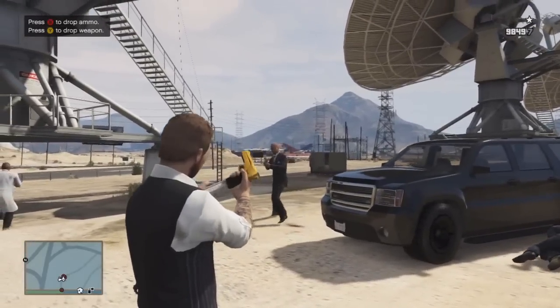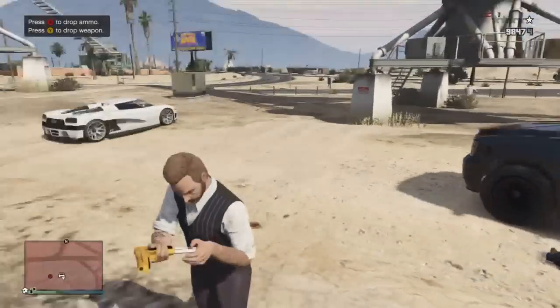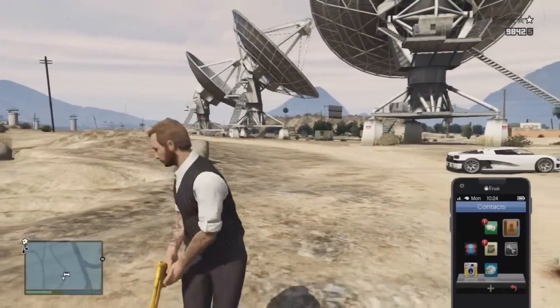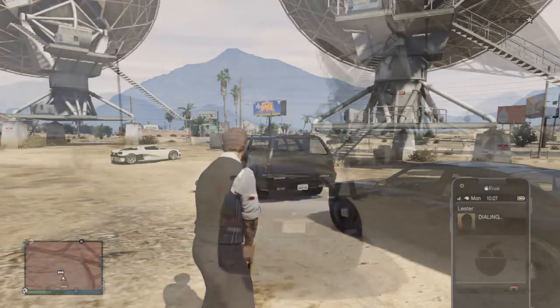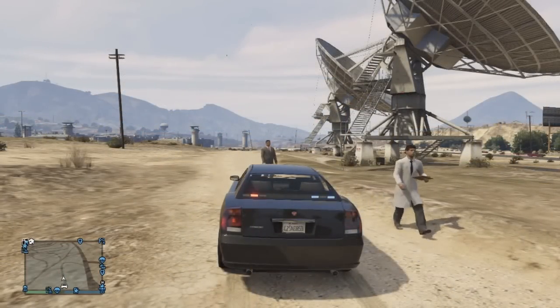I'm just taking out these FIB people - I think there's one behind me that I get with a headshot. There's the FIB Buffalo; it's a really cool vehicle. It's just like the normal Buffalo but with sirens.